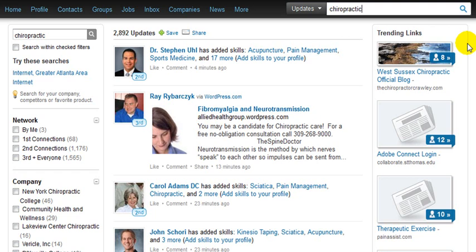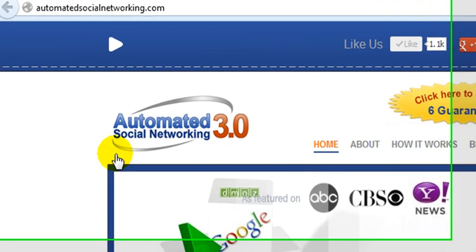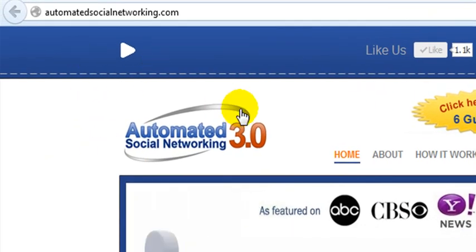I will encourage you to use that today simply because it will get you more fame and notoriety in the marketplace, gets you more connections, which will lead to more traffic and eventually more customers and people that know about what you do and the value and service that you can provide. So hopefully you found this video training useful today, and if you did, I'd like to encourage you to click the like button below and also to visit our website at automatedsocialnetworking.com.